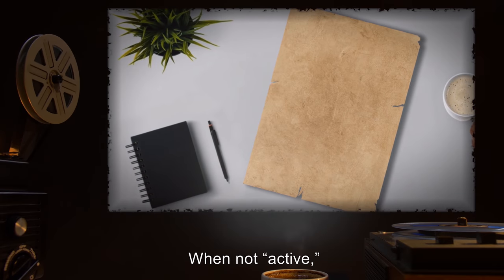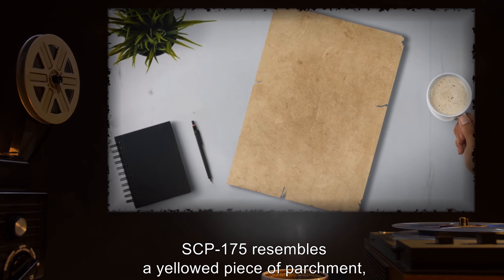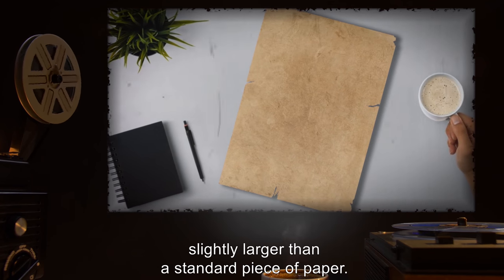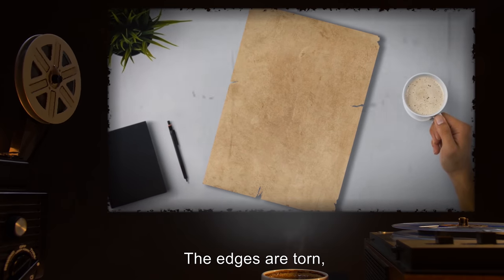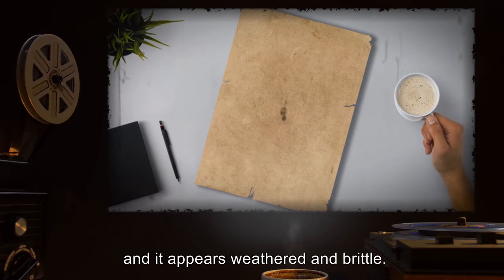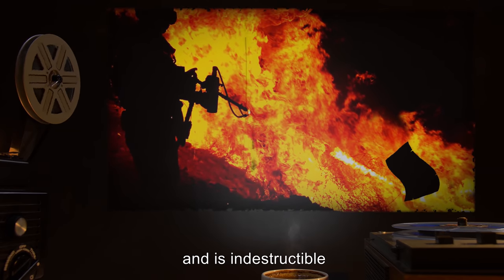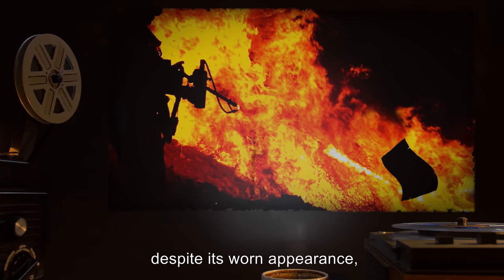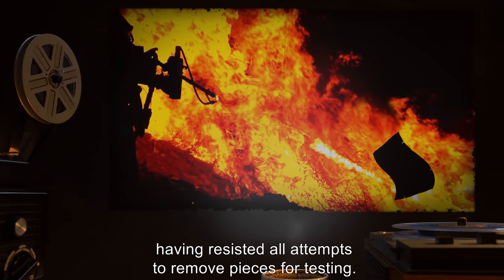Description: When not active, SCP-175 resembles a yellowed piece of parchment, slightly larger than a standard piece of paper. The edges are torn, and it appears weathered and brittle. However, SCP-175 is actually quite supple and is indestructible, despite its worn appearance, having resisted all attempts to remove pieces for testing.